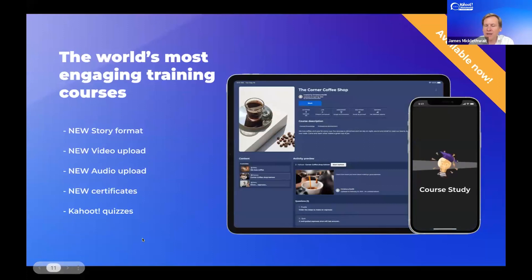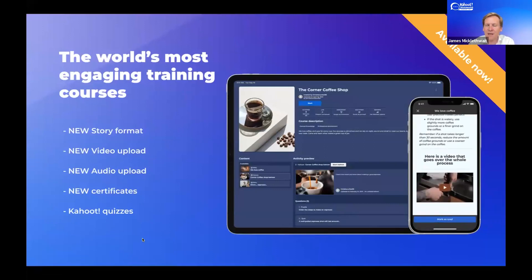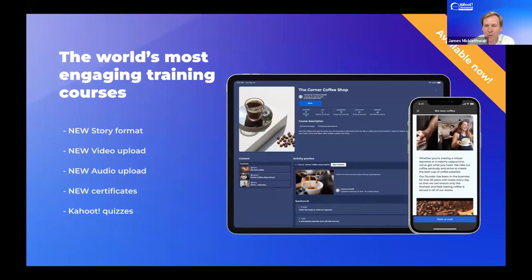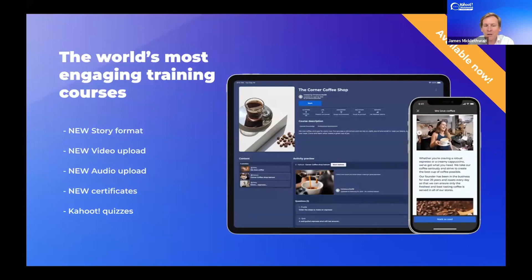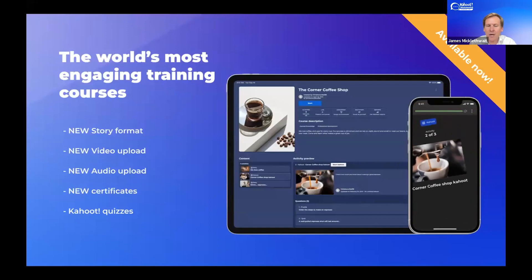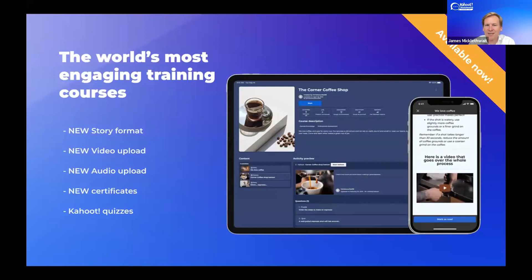We've invested a huge amount over the last couple of years in making what we believe are the world's most engaging training courses. This year, we launched a brand new content format called Story — a micro-learning content format that allows you to very succinctly impart information, shown scrolling vertically on the mobile phone mock-up here. You can combine that with other modules like video and audio, add certificates to your course, and also add Kahoot quizzes. That's why we believe we've got the most engaging course content format in the world.